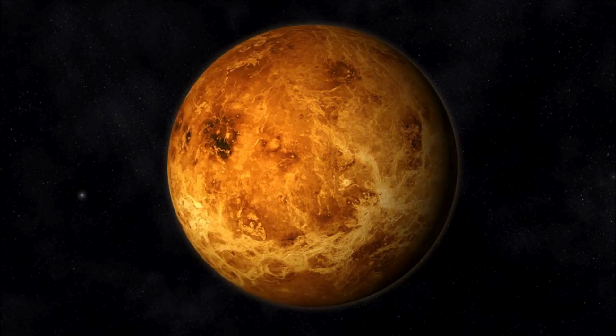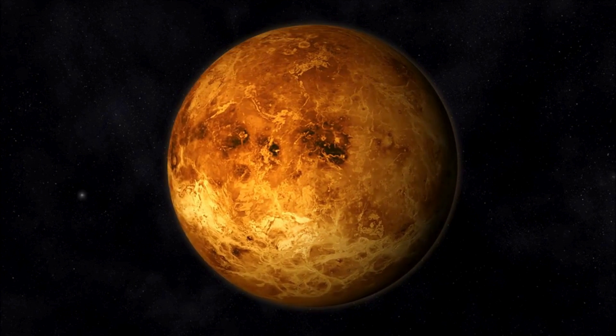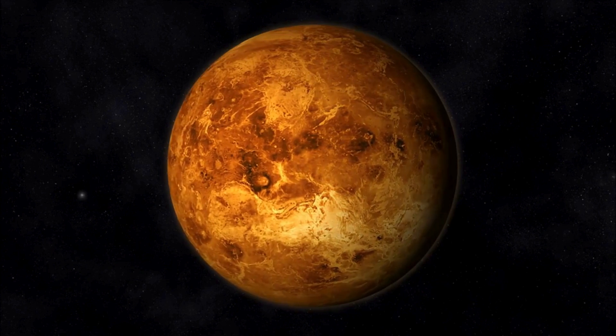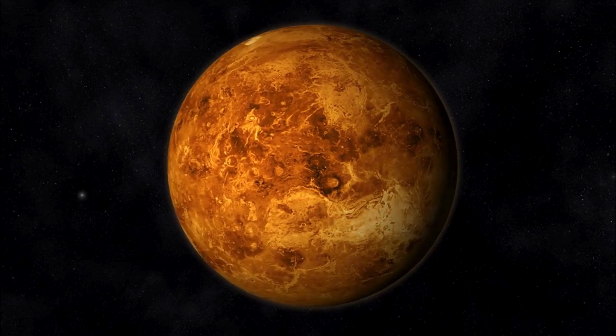Now, let's visit Venus, the hottest planet in our solar system. Venus is covered in thick clouds that trap heat, making it even hotter than Mercury. It's like a giant oven.